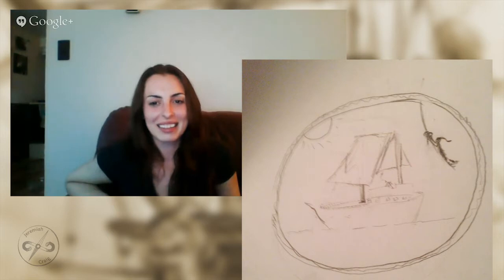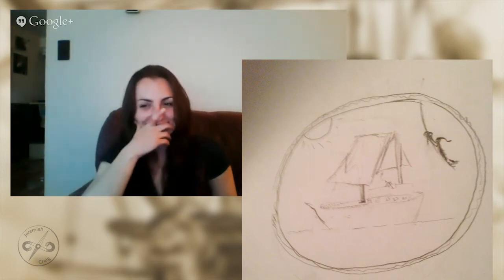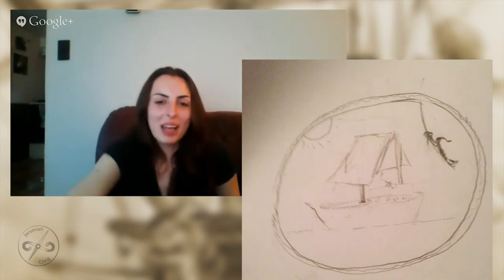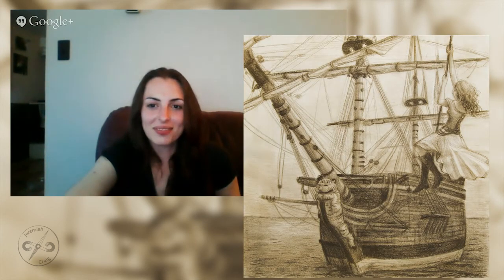I wanted to show everybody the sketch that I sent you, because it looks nothing like what you ended up with — which I'm really grateful for, and you'll see that, everybody. So this is what I sent Laura. That's very... it's like kindergarten stuff right there. It makes me feel good about myself that you're starting with that, and that I know you, and that you could send me back the finished piece.